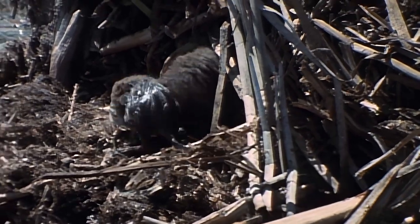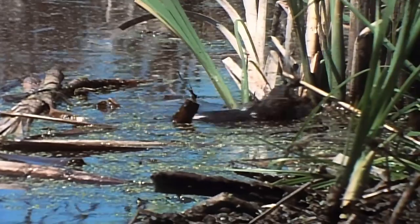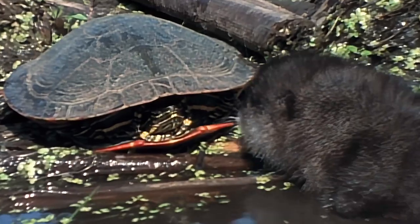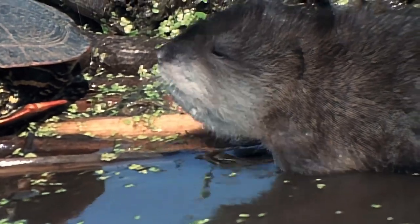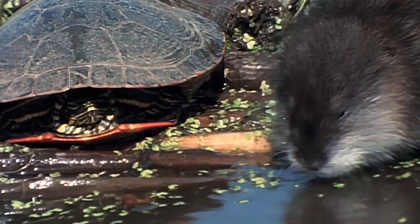Turtles, hawks, snakes, and mink certainly take their toll, but one of the greatest threats is flooding — high water can drown an entire litter. Another unwary sibling leaves the nest to inspect its odd neighbor. The turtle responds to this intrusion in the usual way, by retreating into its mobile home.